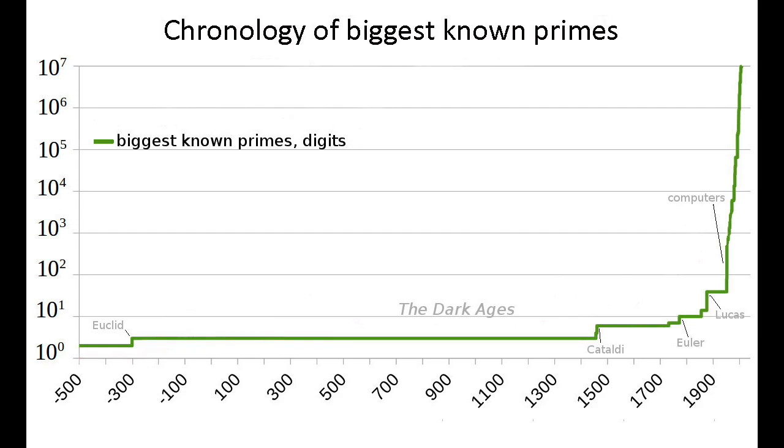Cataldi's big prime is the 19th Mersenne number, M19, and the seventh Mersenne prime. It took almost a century and a half for a larger prime to be found, by the Swiss mathematician Leonhard Euler in 1732. Almost a century and a half after that, in 1876, the record holder became Édouard Lucas, who showed that the 127th Mersenne number, M127, with a value of roughly 1.7 trillion trillion trillion, is also prime.